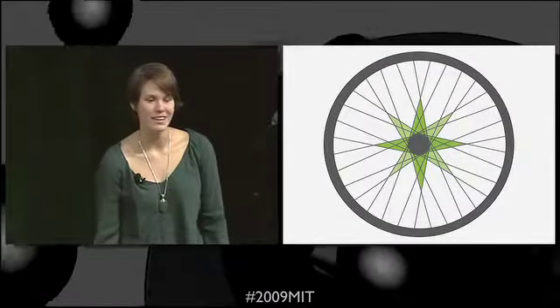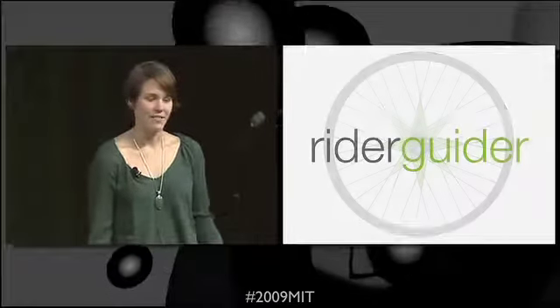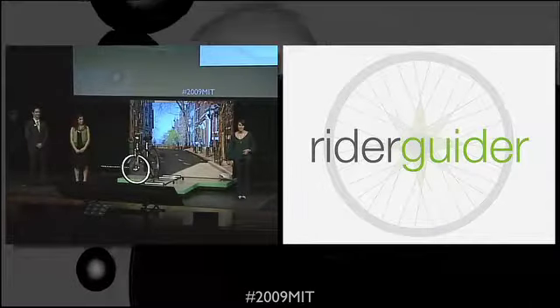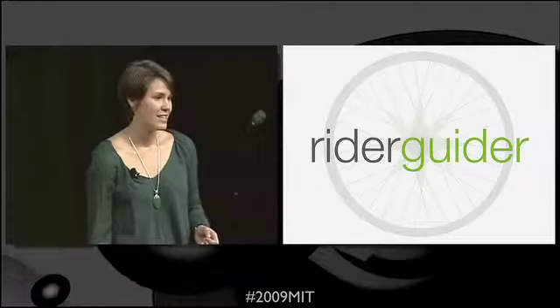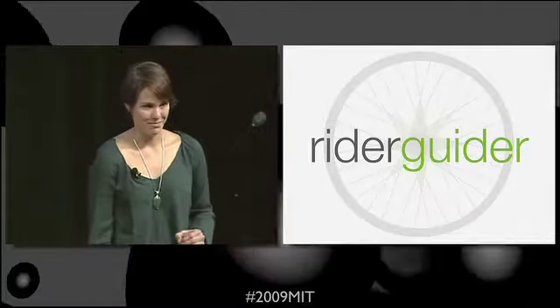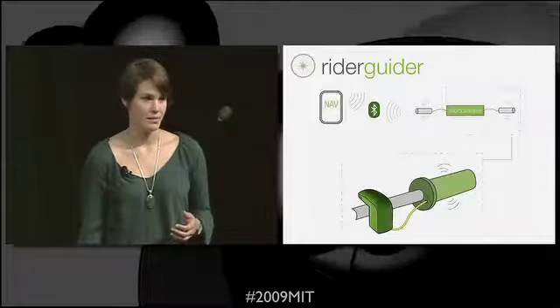Good evening. I'm Paulina, here with Lauren and Paul. RyderGuider is a bike navigation system that directs the rider with vibrations in the grips, letting him keep his eyes and mind on the road at all times. It uses an app and a smartphone, eliminating the need for a stand-alone GPS unit.